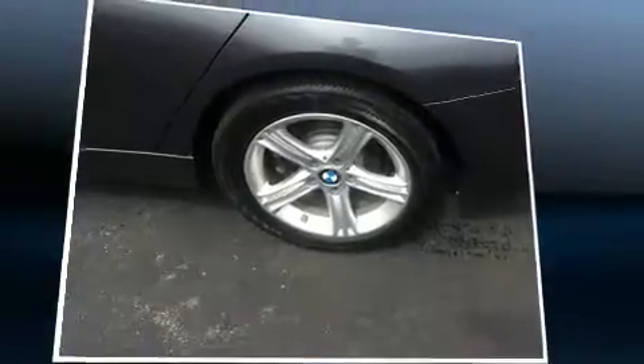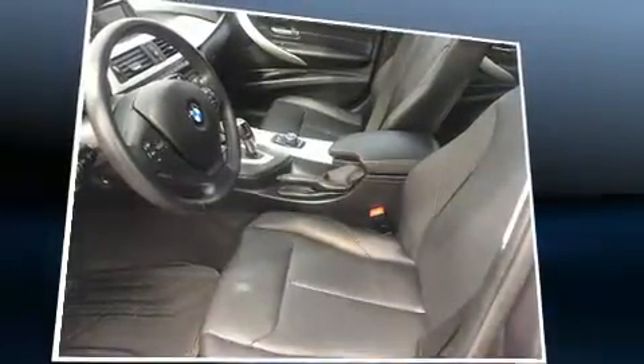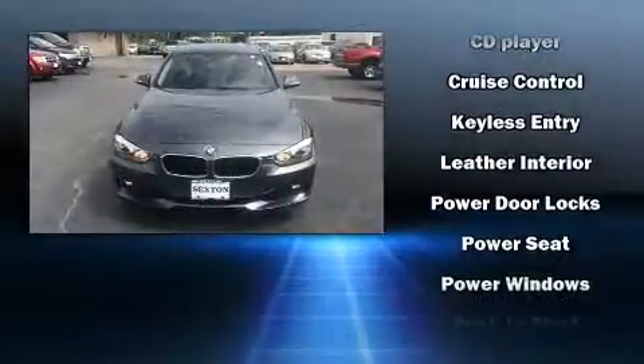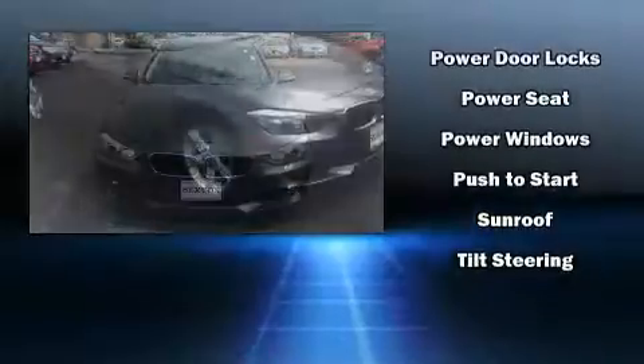BMW also prioritized safety and security with features such as dual front impact airbags, front side impact airbags, traction control, brake assist, anti-whiplash front head restraints, ignition disabling, and 4-wheel disc brakes with ABS. This car was designed with safety in mind, allowing you to drive with even greater assurance.